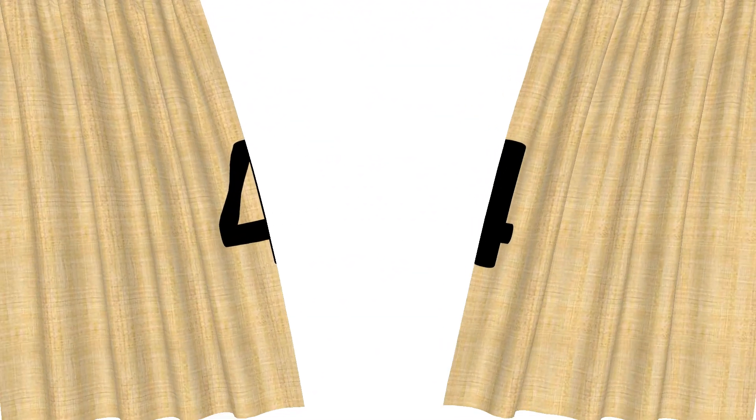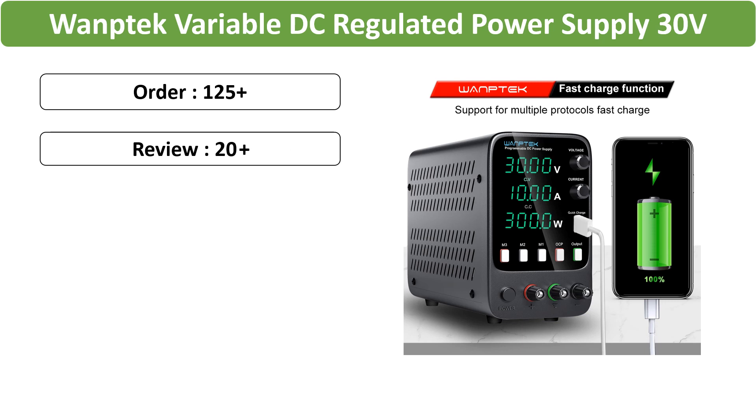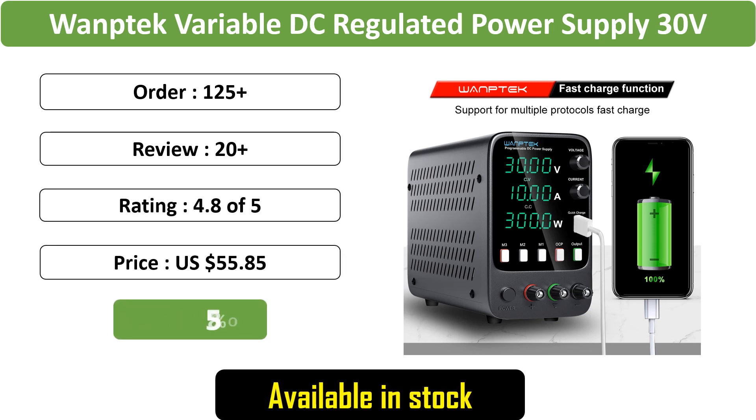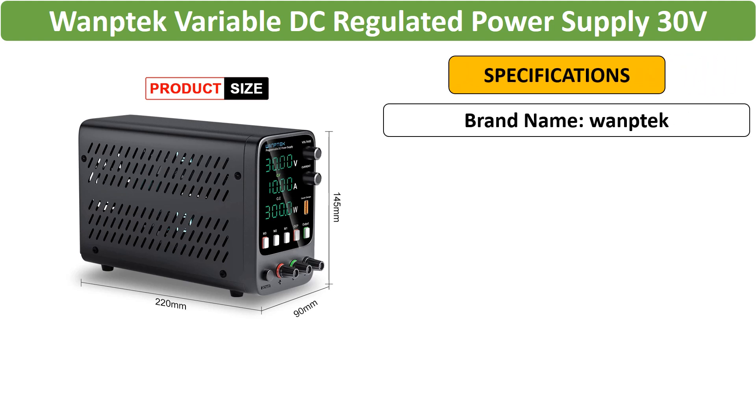Number 4: Womptek Variable DC Regulated Power Supply, 30V10A, APS3010H model with 3-group storage function and OCP alarm output. Ensures precision with preset voltage and current settings.